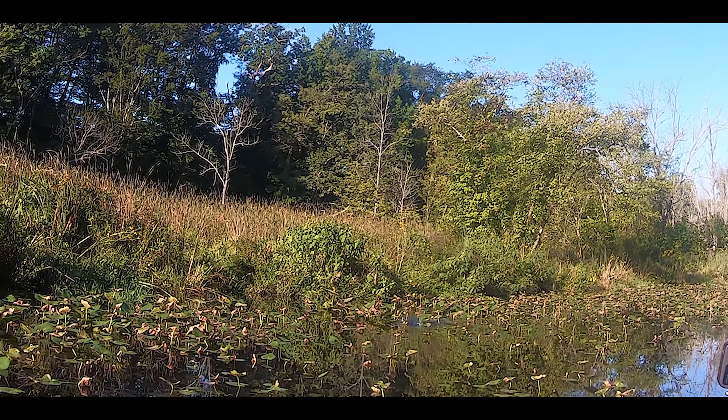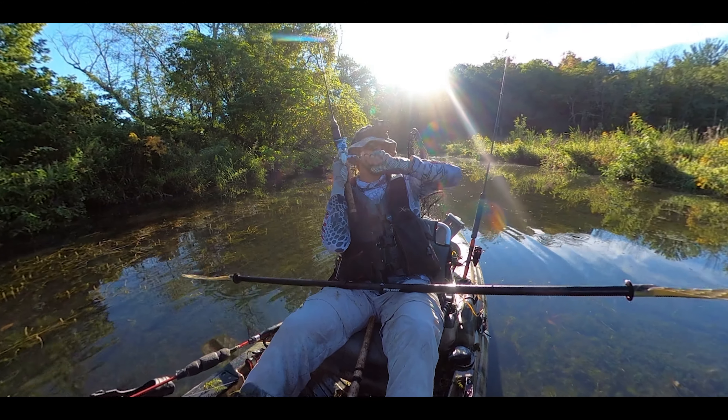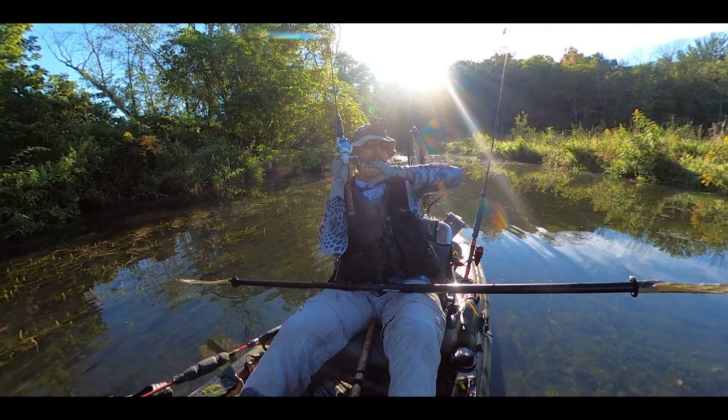There he is! What'd I say? The Charmer got him. Oh, it's big. That is big. That is a big one. Oh, that is a big snake.